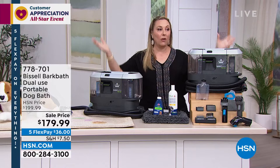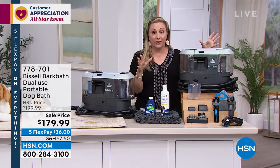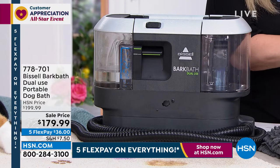Now we've got a product from Bissell which has been on HSN.com and sold out every single time we've gotten quantity. This is actually the first time I've ever been on air and done a presentation of it. We have 350 units — that's all we have. We are doing a sale price of $179.99, five flex pay of $36.